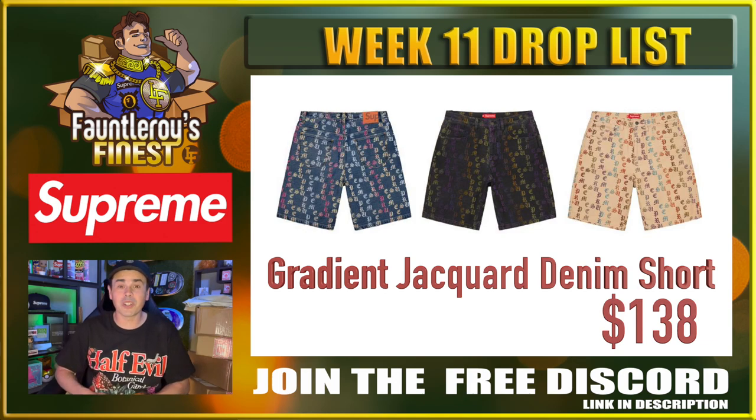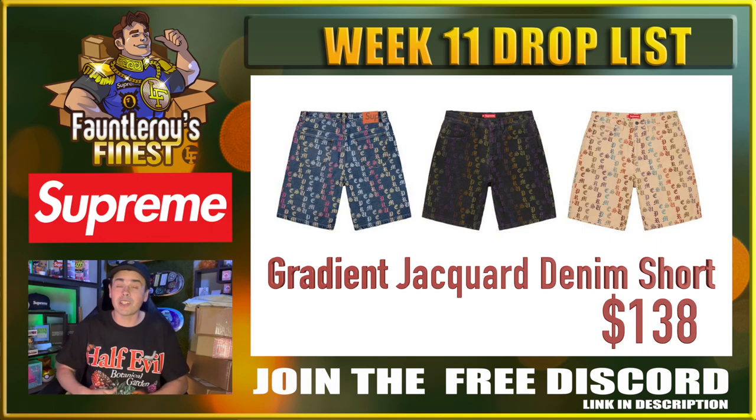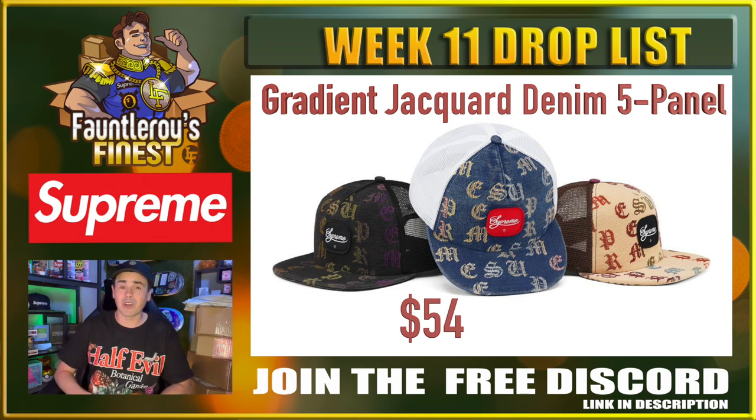You guys know my love for denim shorts — and here we go, another set of denim shorts. This time they're gradient jacquard denim shorts. I honestly can't tell you that I hate this pattern, but I definitely don't like it on shorts. And if you get the shorts, you definitely have to grab the matching 5-panel. Even though you guys have it low on your list, I don't hate this hat as a sleeper pickup. I think the black colorway has some potential, and maybe even the denim with the red Supreme patch — I'm kind of digging that Laker vibe the black one's giving off.